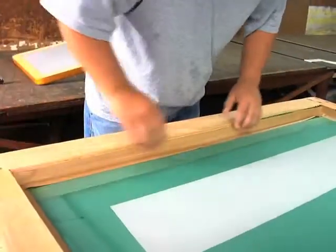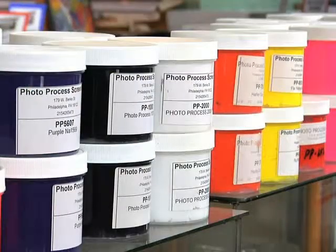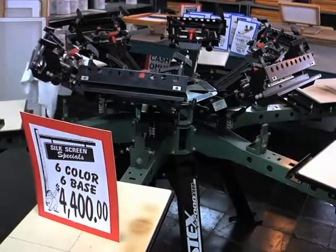Take advantage of our high quality products, which include inks, frames, screen printing mesh, as well as supplies and equipment — all sold at competitive prices.